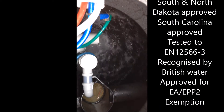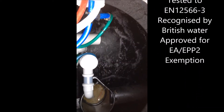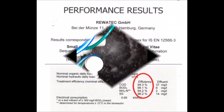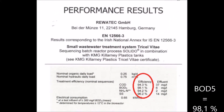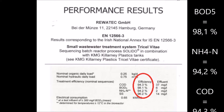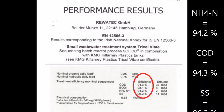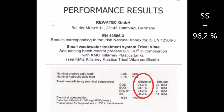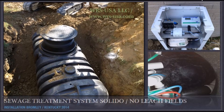Unnecessary loss of pressure is avoided and energy saved. The Solido small sewage treatment plant is a convincing solution: a durable thick-walled tank with a 25-year warranty, no annoying control box, no laying of compressed air pipes, low power usage of only 8 to 10 euros per person per year, and quiet operation.